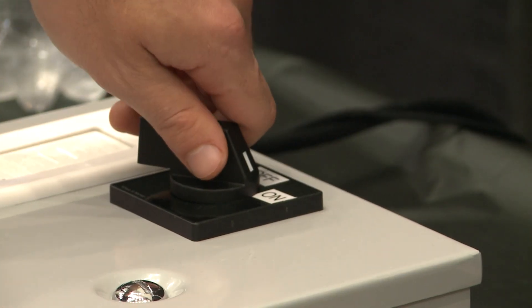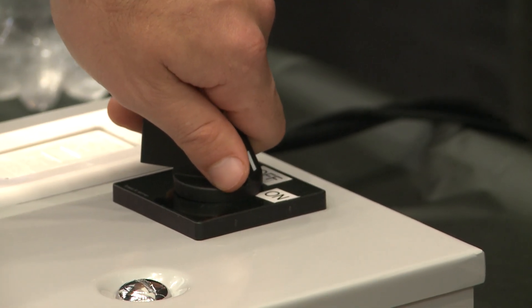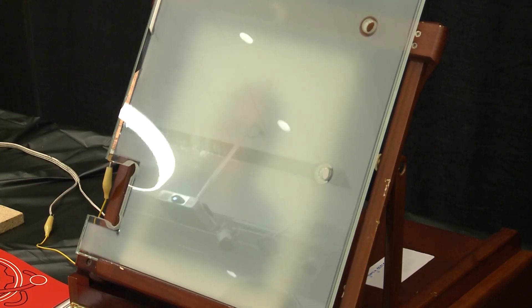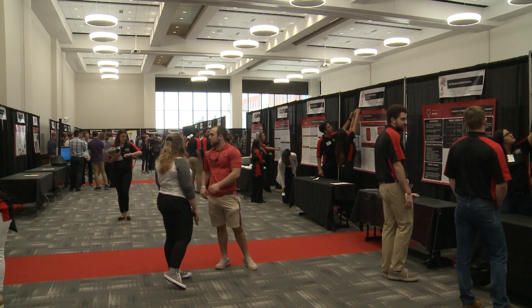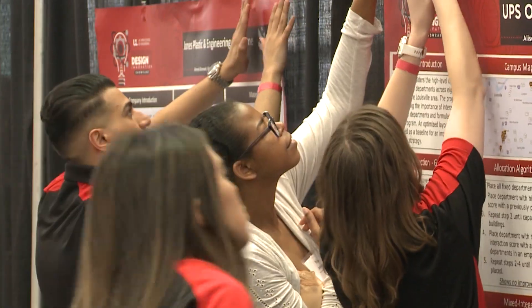That's why one of the world's largest manufacturers of shower doors is interested in the Louisville students' invention. They're not alone — most of the prototypes developed by these Speed School students will wind up with companies interested in using or selling them.